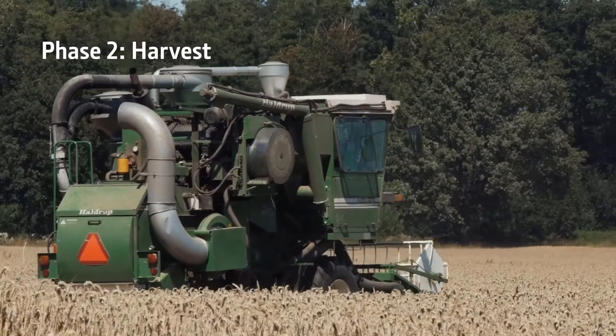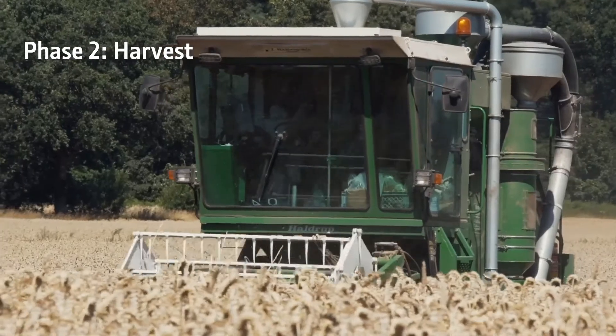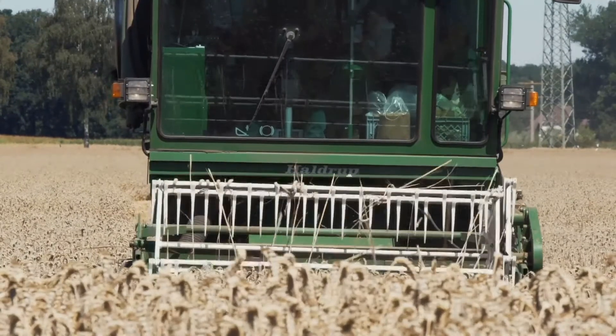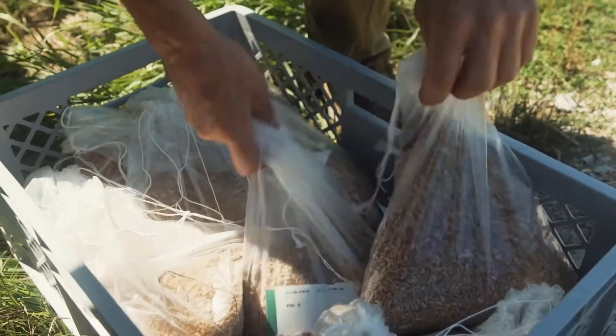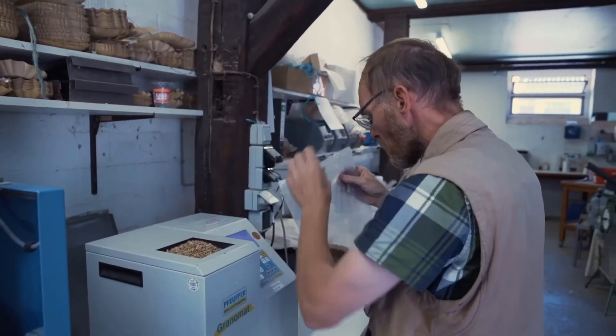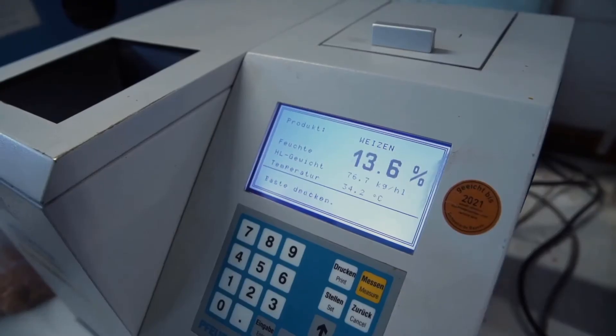Today, we harvest the plots planted in spring with our plot harvester, which is able to determine the yield on a plot-by-plot basis, i.e. wheat harvested from each plot. In parallel, the combine can also take a corresponding sample, which we can then analyze later, for example for moisture and hectolitre weight.